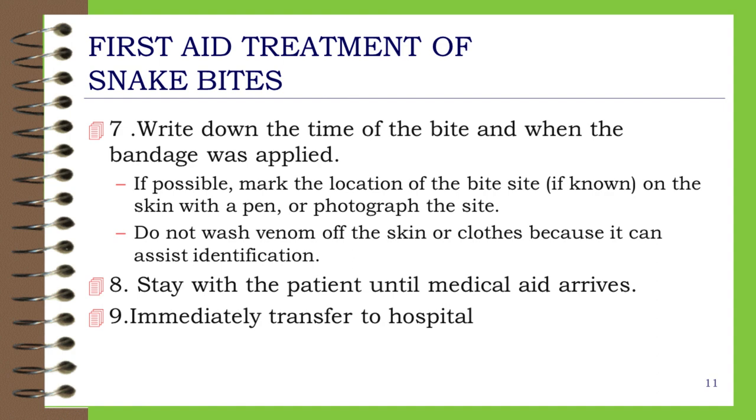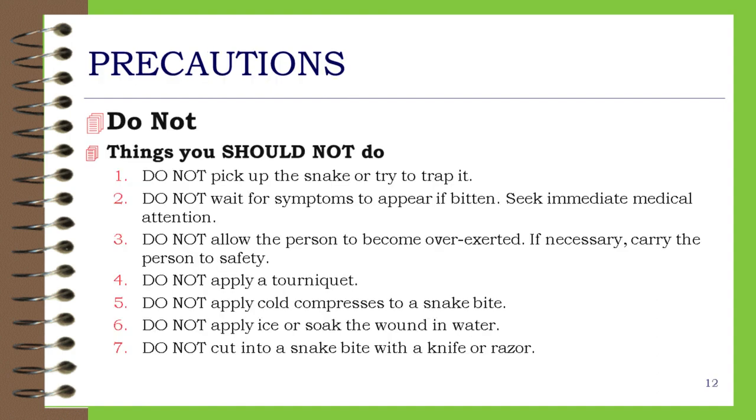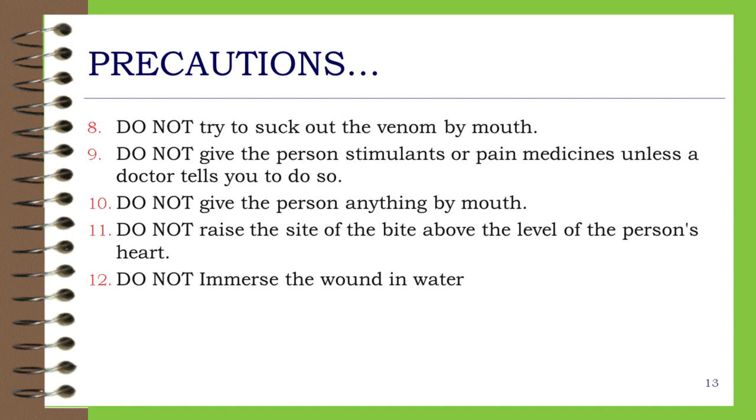Step 9: Immediately transfer the patient to hospital. Precautions — things you should not do: Do not pick up the snake or try to trap it. Do not wait for symptoms to appear if bitten; seek immediate medical attention. Do not allow the person to become overexerted; if necessary, carry the person to safety. Do not apply a tourniquet. Do not apply cold compresses to a snake bite. Do not apply ice or soak the wound in water. Do not cut into a snake bite with a knife or razor. Do not try to suck out the venom by mouth. Do not give the person stimulants or pain medicines unless a doctor tells you to do so. Do not give the person anything by mouth. Do not raise the site of the bite above the level of the person's heart. Do not immerse the wound in water.